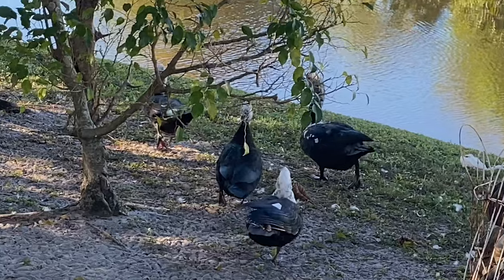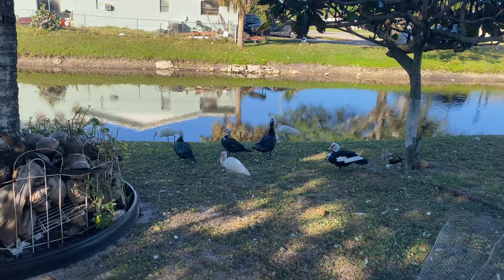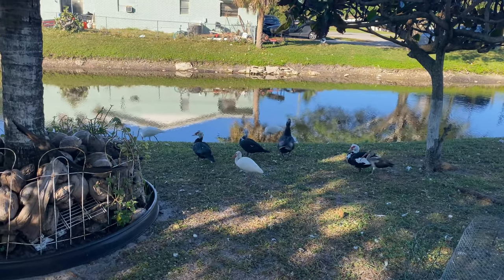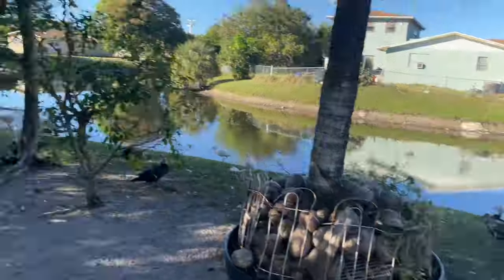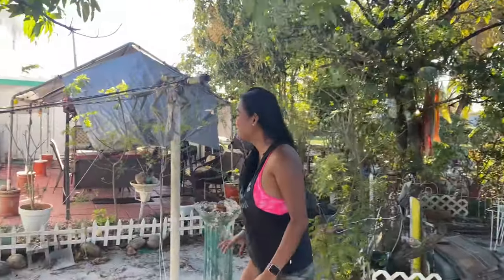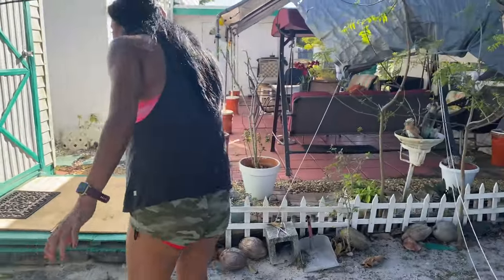Comment down below what duck trap you want to see us use. We could use the air rifle but that might be a little chaotic, to be honest.